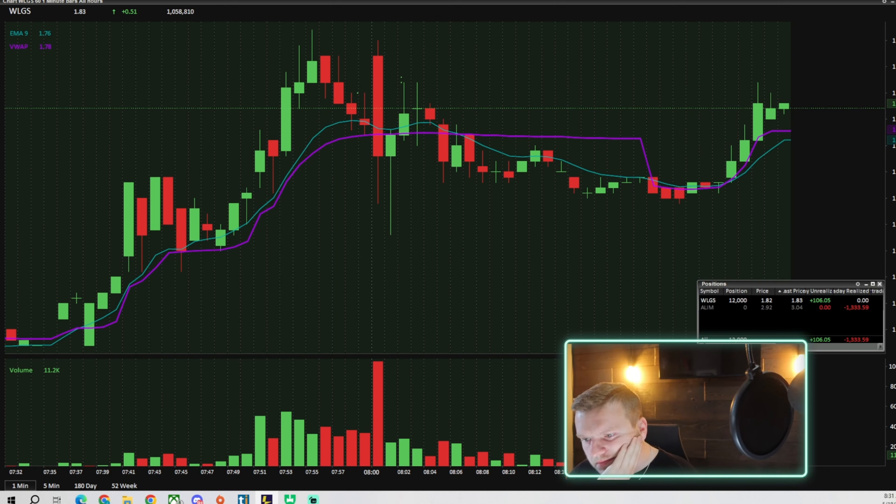I like this setup a lot. Break $195 — here we go, here we go.